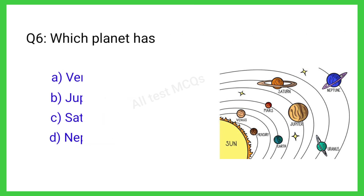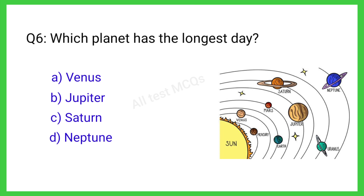Q6. Which planet has the longest day? The correct answer is A. Venus.